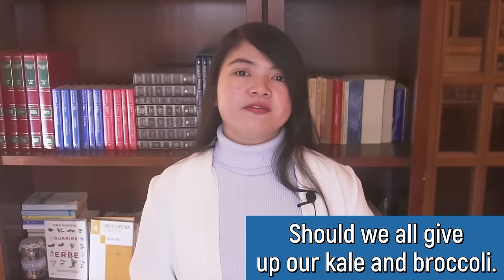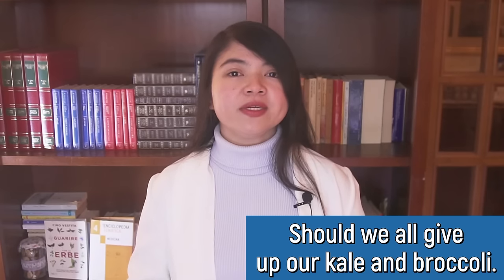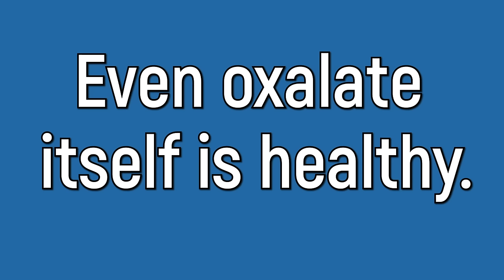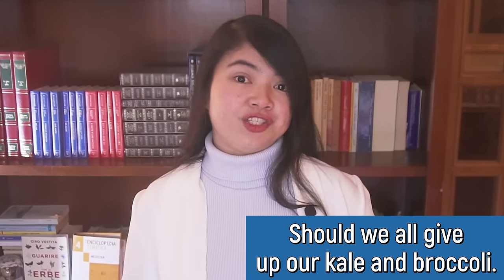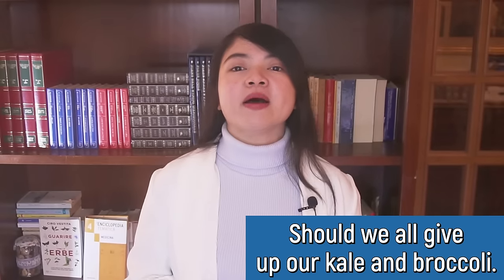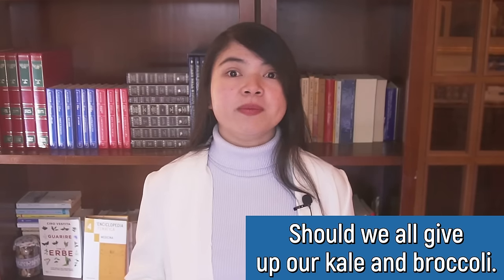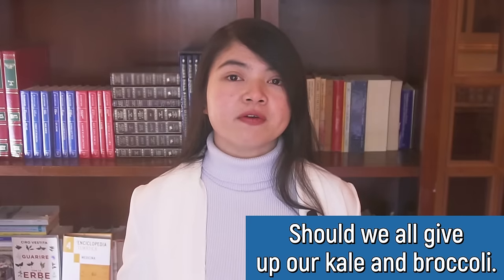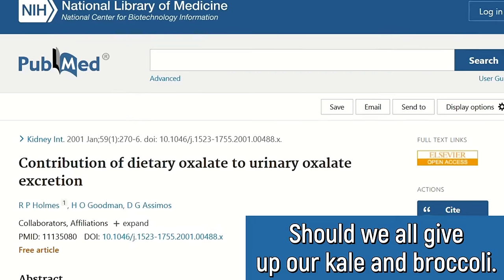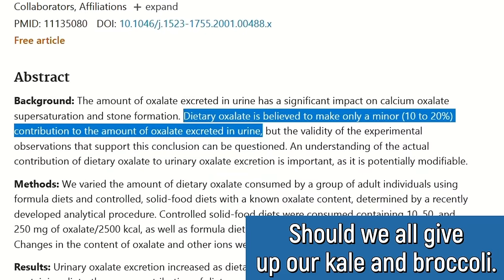Here's the thing: while cruciferous vegetables are very good for you, especially if you have diabetes or CKD, what they never tell you is that even oxalate itself is healthy. Like many other plant compounds present in cruciferous vegetables, oxalate actually has health benefits. Oxalate itself may be healthy for the gut and it reduces inflammation. And some people are worried that oxalate from foods may build up in the kidneys — but reality is that up to 90% of the oxalate found in urine is produced by the body, rather than absorbed from food.